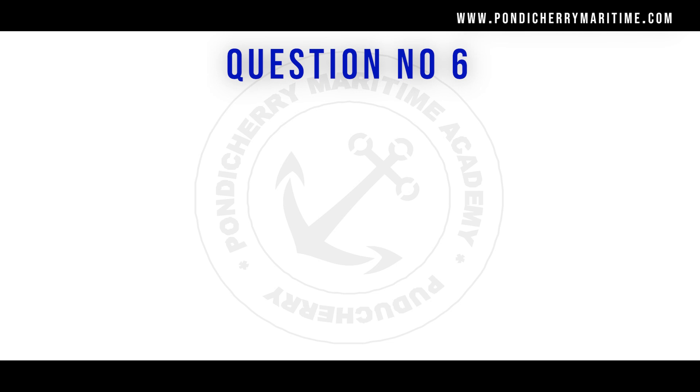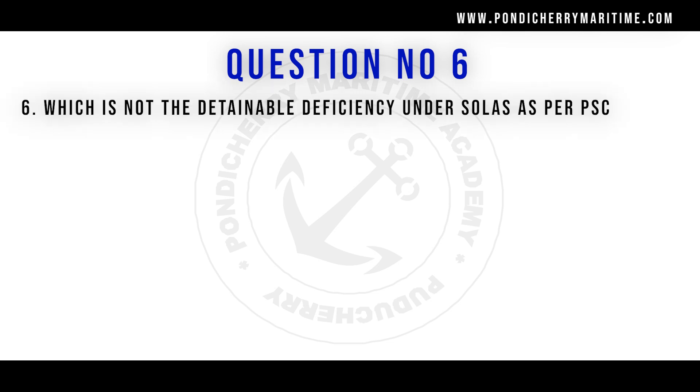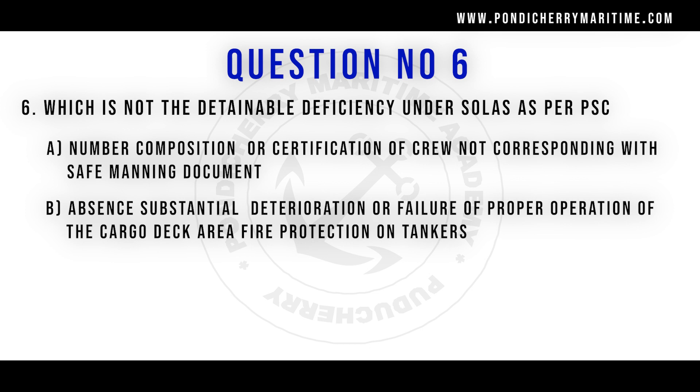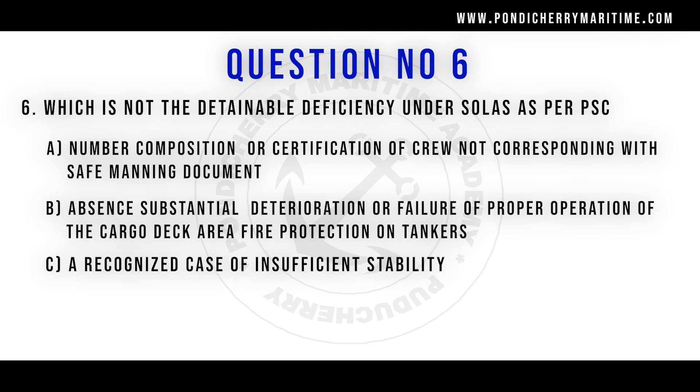Question number six: which is not a detainable deficiency under SOLAS as per port state control? Option A: number, composition or certification of crew not corresponding with safe manning document. Option B: absent, substantial deterioration or failure of proper operation of the cargo deck area fire protection on tankers. Option C: a recognized case of insufficient stability. Option D: all of the above. The right answer is all of the above — all non-compliances mentioned in options A, B, and C are detainable deficiencies as per port state control.